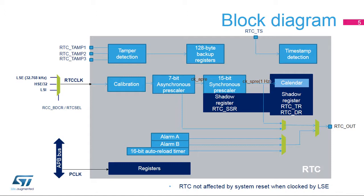The RTC clock is first divided by a 7-bit programmable asynchronous prescaler, which provides the CK-APRE clock. Most of the RTC is clocked at the CK-APRE frequency. So, in order to reduce power consumption, it is recommended to set a high asynchronous division value. The default value is 128. Then, a 15-bit programmable synchronous prescaler provides the CK-SPRE clock.